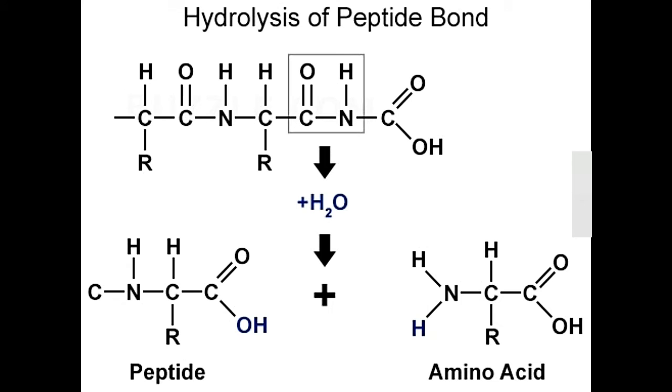Pepsin enzyme function and uses. Pepsin, chymotrypsin, and trypsin are placed under the category of proteolytic enzymes. These enzymes are involved in the hydrolysis of proteins into peptides and amino acids by breaking them down at peptide bonds.